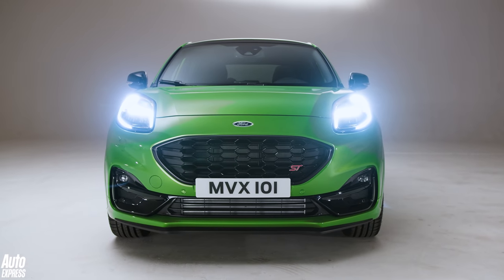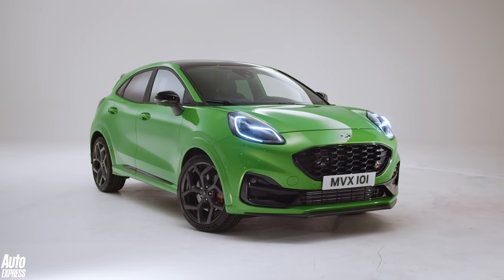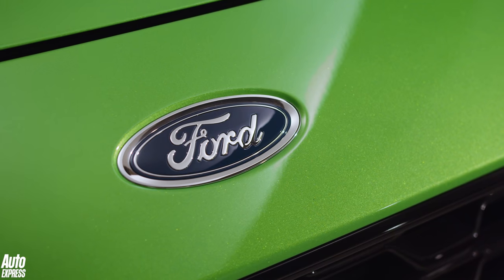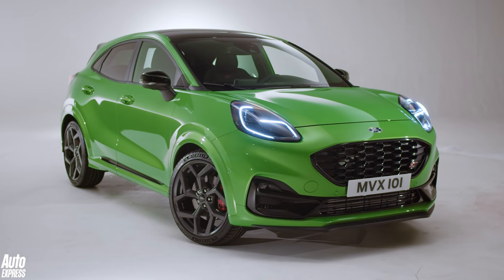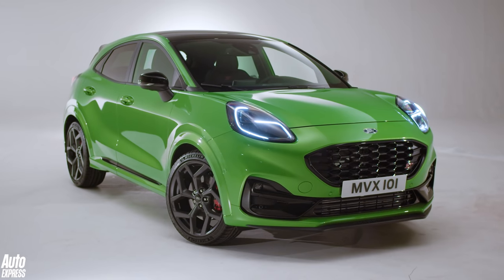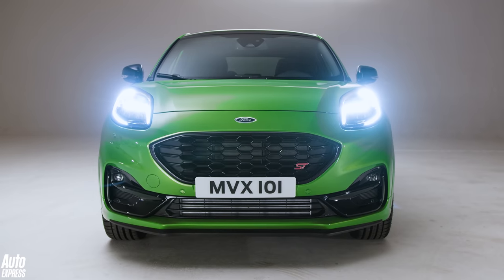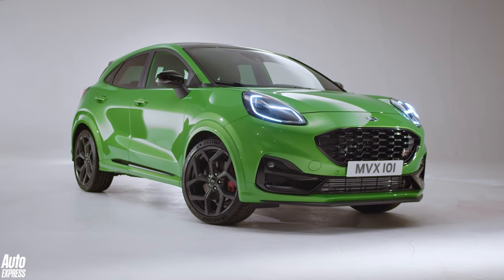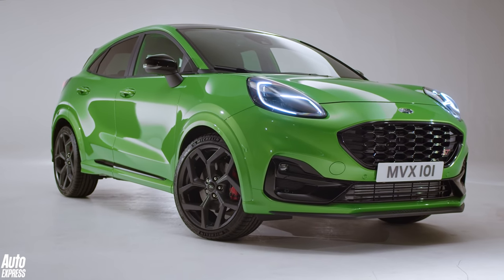Car buyers just can't get enough of compact crossovers at the moment, so it was only a matter of time before a host of fire-breathing performance versions arrived in a flare of bright colours and exhaust pops. Mercedes has the GLA 45, Volkswagen the T-Roc R, and Audi the RS Q3. There's always been a space below those for slightly less nutty options, but since the Nissan Juke Nismo went off sale, there's been a bit of a gap there — but now there's this.